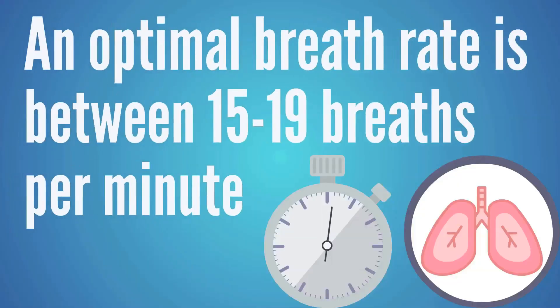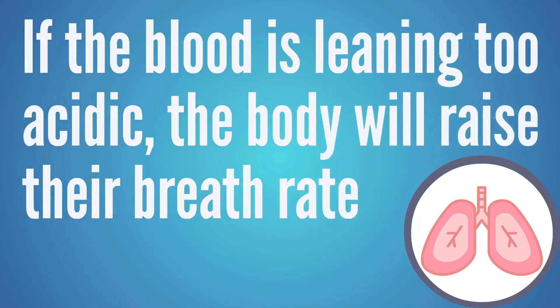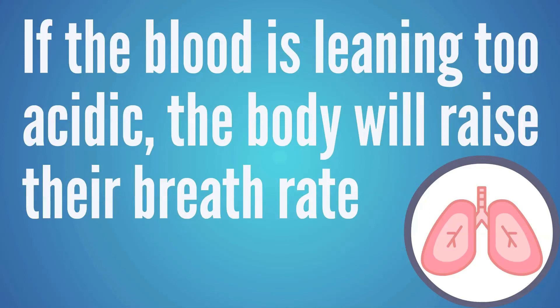An optimal breath rate is about 15 to 18 or 19 breaths per minute. If the blood is leaning too acidic, the body will raise the breath rate to get rid of more CO2. When it's leaning too alkaline, the body slows the breath rate to hold on to more CO2 and help acidify the bloodstream.